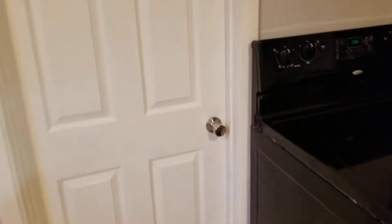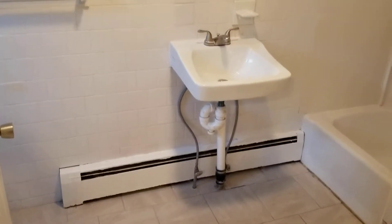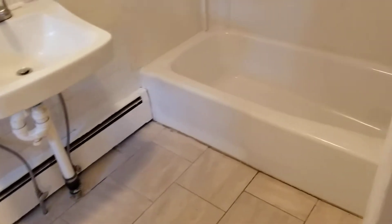Next is the bathroom — it's right through here. It's a pretty sizable bathroom. Again, the same tile flooring you saw in the kitchen is in here as well. You've got a small sink area along with a mirror right above it, and you've also got a full tub and shower right next to it, hooked up and ready to go.